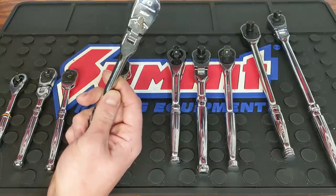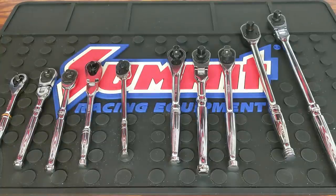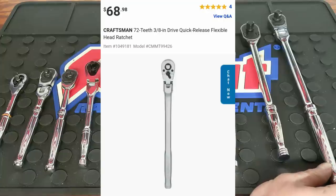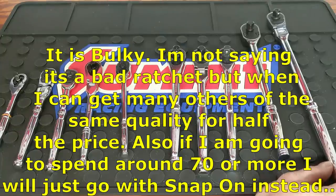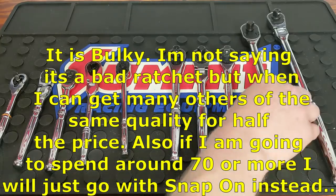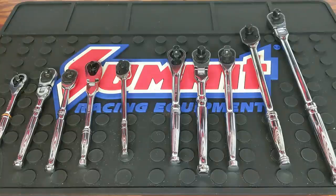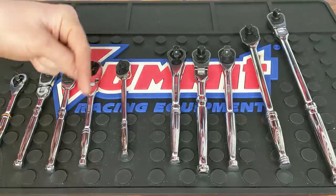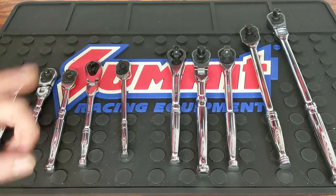Some sites crank prices up. For example, Craftsman has a three-eighths long flex head ratchet that runs $70. Craftsman, you need to bring those prices down — you are not what you used to be. You don't have that USA-made stuff anymore. You're almost charging Snap-on quality prices but not delivering Snap-on quality tools. Craftsman needs to cool it with that pricing. I really hope you guys enjoyed — please hit that thumbs up, drop any tips in the comments, and if you haven't subscribed, please subscribe.